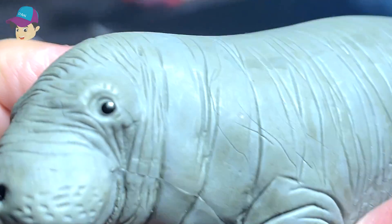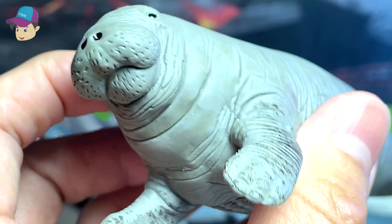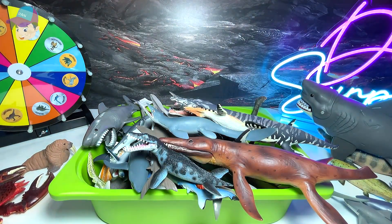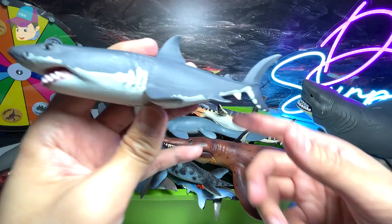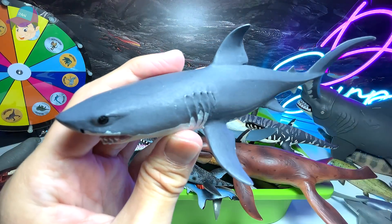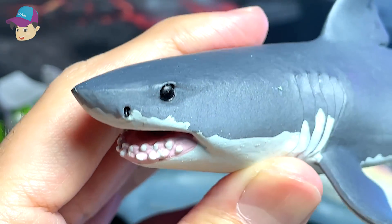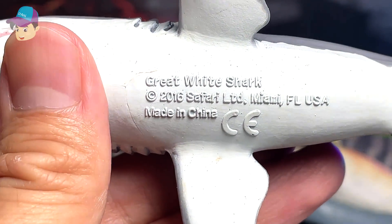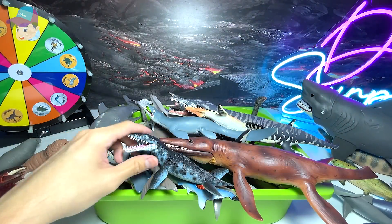We have a manatee. A manatee is actually a herbivore. Let's put this on the left-hand side. And I think we have another great white shark right over here — looks really, really beautiful. The name is written right below: great white shark.